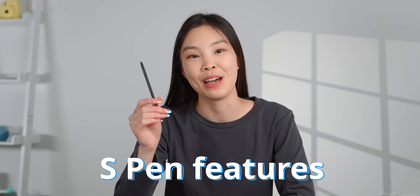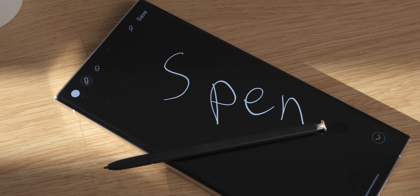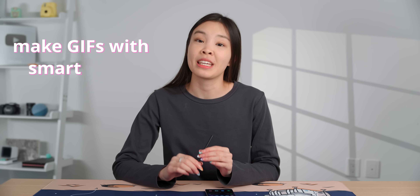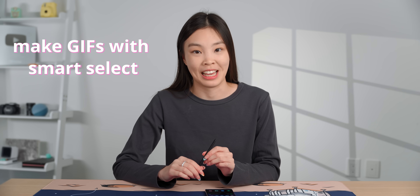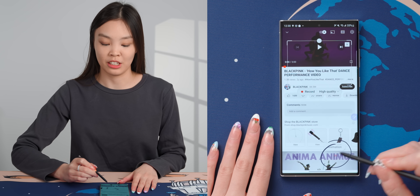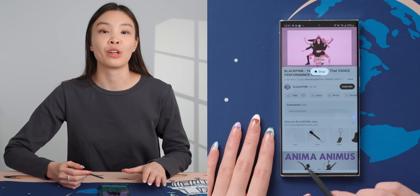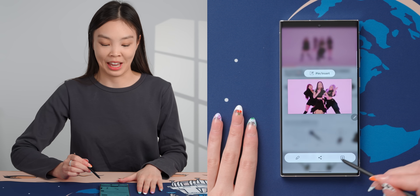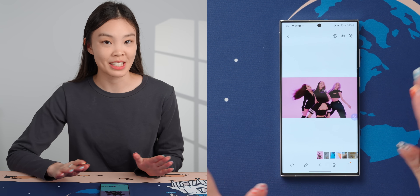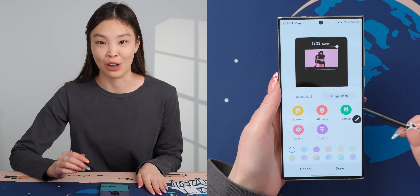The S Pen is not just for writing notes and annotating screenshots. One pretty unique thing you can do is make a GIF from a video clip using the Smart Select tool. It can be found in the S Pen menu — just select GIF and crop it to the clip size. You can record up to 15 seconds. What I like to do is put the GIF onto my always-on display so it plays on repeat, which looks really cool.